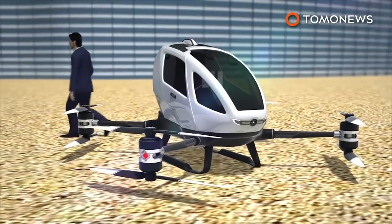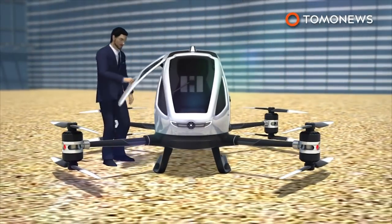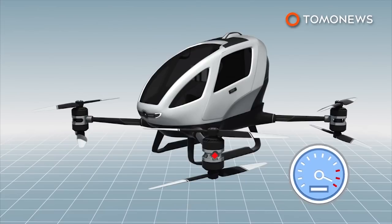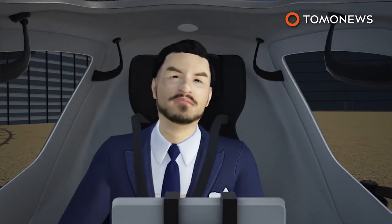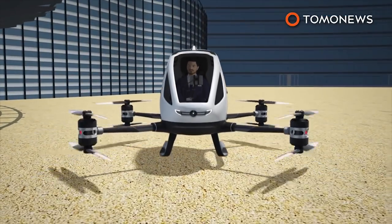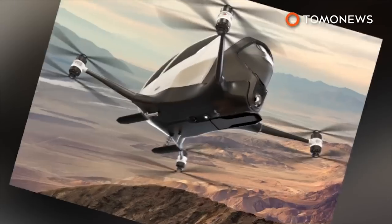They will be using the Yihang 184 autonomous quad-copter electric drone to shuttle people around the city via air. The Yihang 184 drone can carry one passenger with a maximum weight of 220 pounds. The drone can fly 31 miles on one charge at a top speed of 100 miles per hour, although officials said their drones will operate at 62 miles per hour. Passengers will board the drone, buckle into a harness, and select a destination on the touch screen before taking off. The Yihang drones will be monitored through a central command center on the ground.